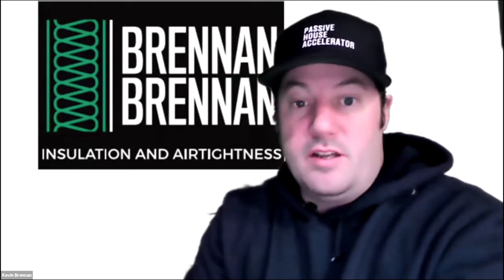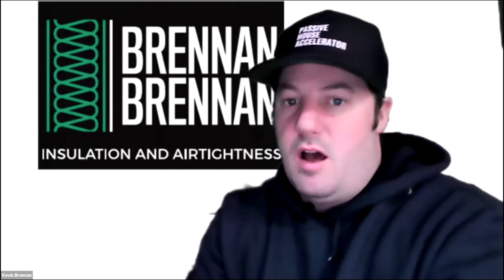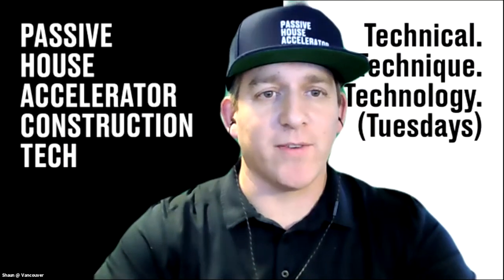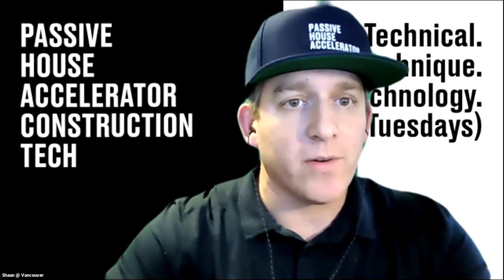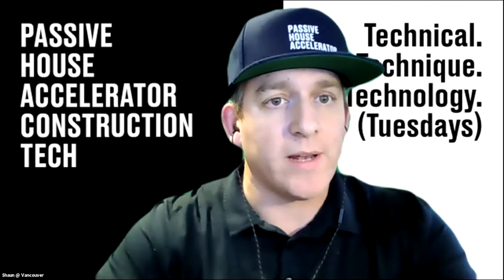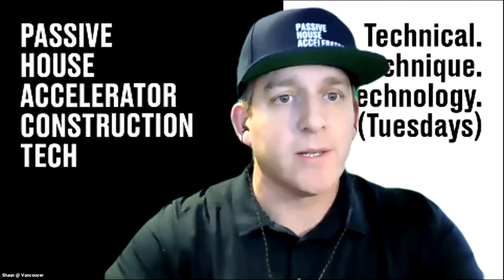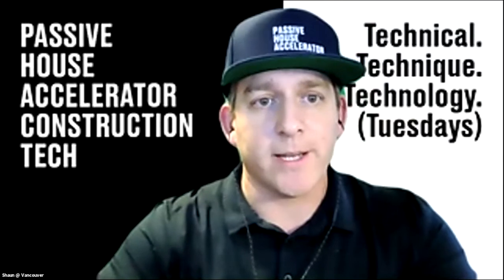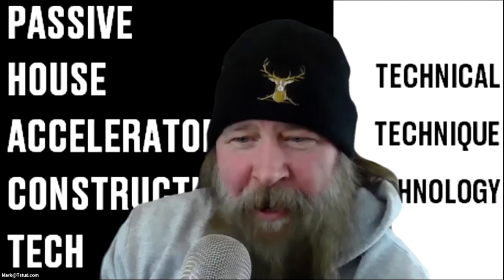We have an exciting series here for you. We'll be talking about blower door testing and some FIUS projects. We did the pre-show last night and are excited to see what Lindsay and Emily have to bring. Hello everyone, I am Sean St. Amour. Happy to be here today — we've got a great event, so let's get the party started.